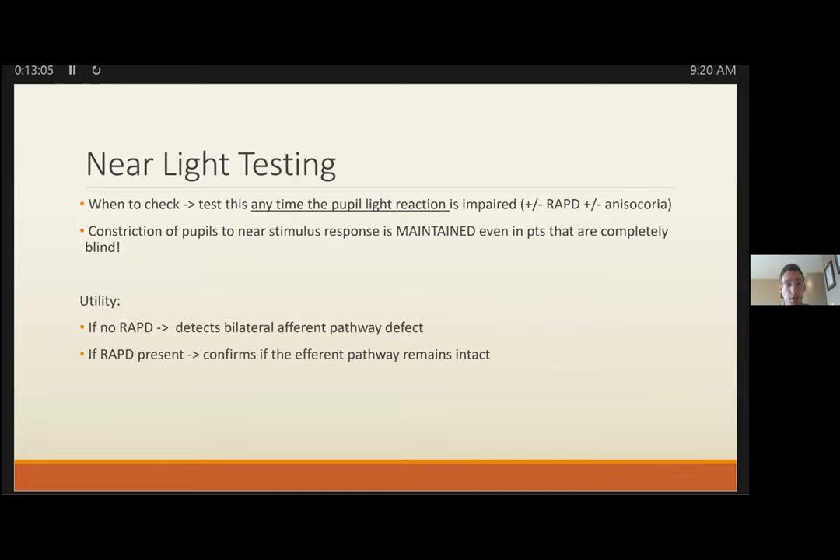The next test that further narrows your differential is near-light testing. You should test this anytime pupil response is absent or sluggish, and it's definitely required if you find a RAPD or note anisocoria. Near testing still works in patients with complete blindness, giving you additional information.